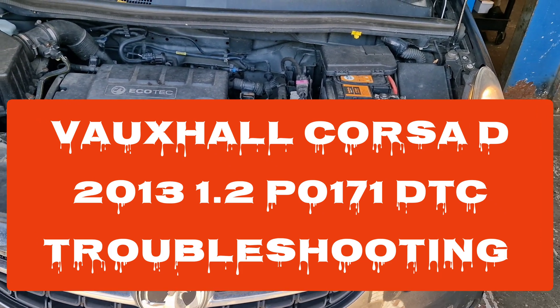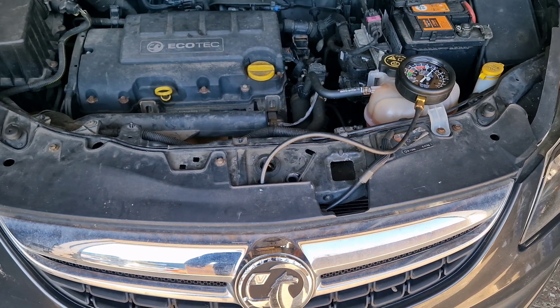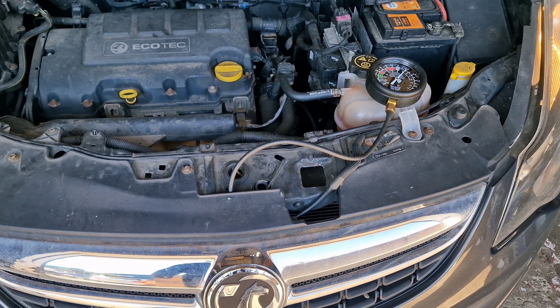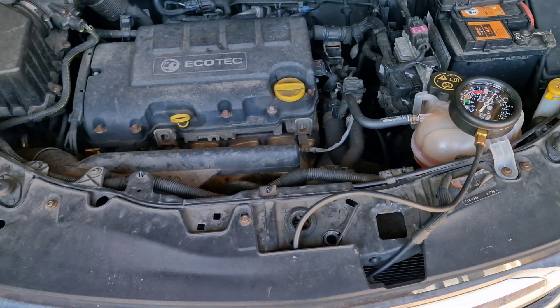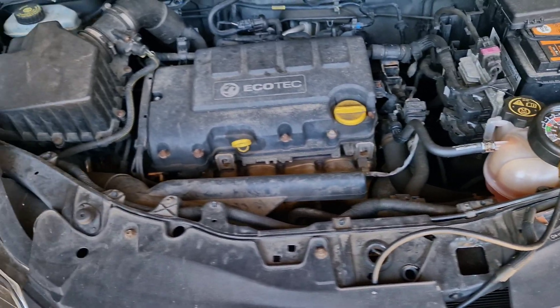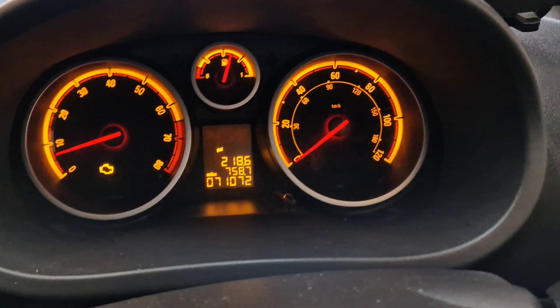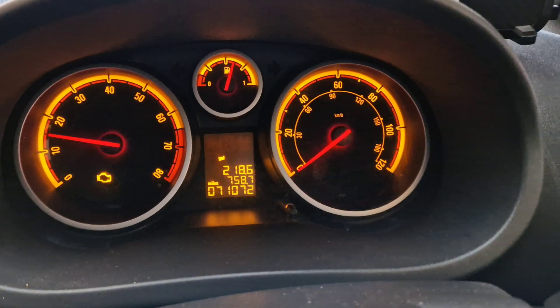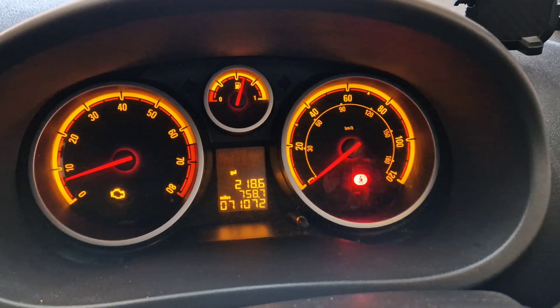Hello and welcome to our channel again. Today we have a Vauxhall Corsa 2013 with a 1.2 engine. The vehicle has come to our garage with the engine management light on on the dashboard. As you can see, the engine is running but the engine management light is on.